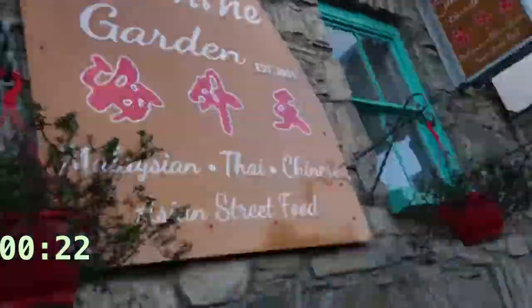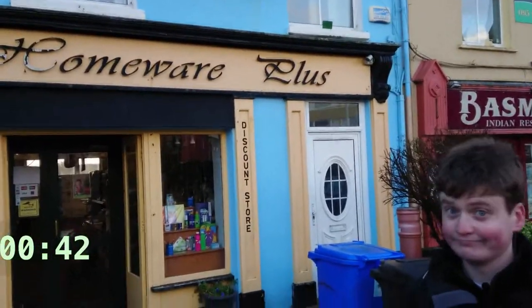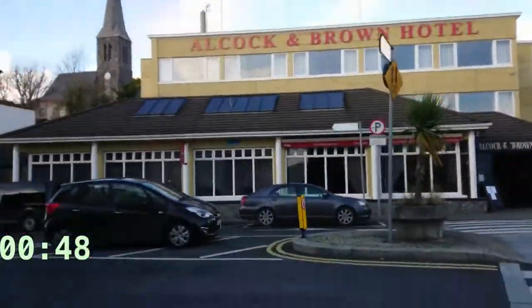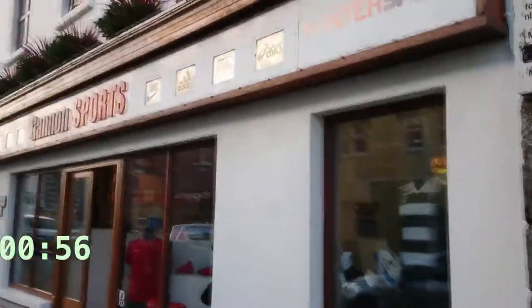Absolutely the best shop in the whole of Clifton. It's not actually a bad price. Shall we buy a house? Guessing game — what does that shop do? For all your Gaelic football needs.